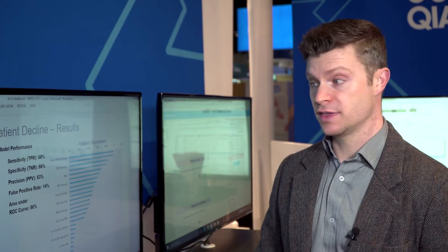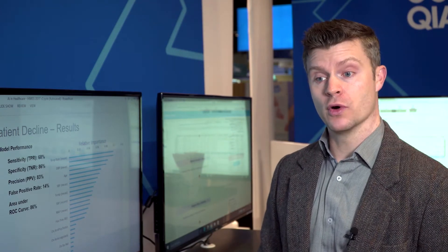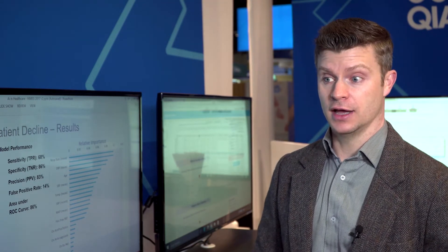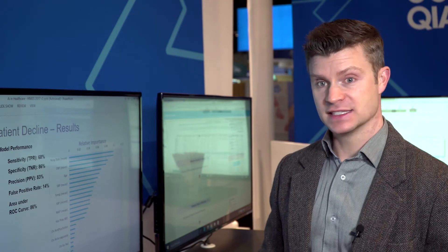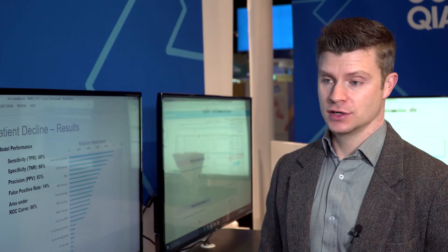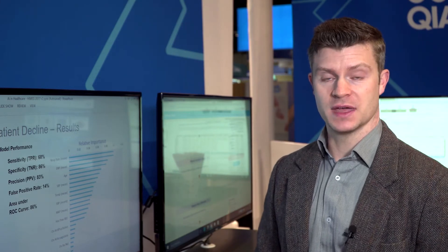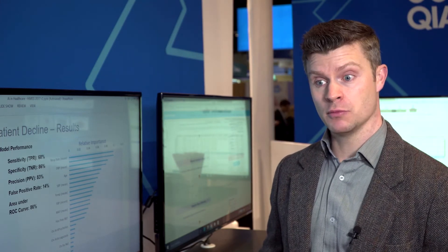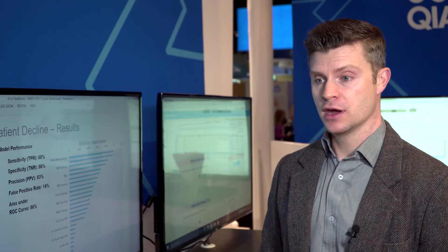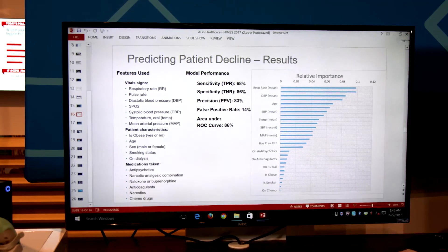One of the most interesting things to note about this model is that it has an exceptional false positive rate in contrast to other medical early warning systems that are currently out there. One of the common problems with these early warning systems, as often encountered in the real world, is that the high incidence of false positives results in an excessive workload for the hospital staff, which results in burnout, fatigue, waste of resources, and ultimately distrust of the very machine system that is supposed to be helping them. By using a machine learning system where you have the opportunity to adjust that false positive rate down to the right level, we can ensure that we are finding the optimal blend between patient security and maximizing the limited resources that we already have.